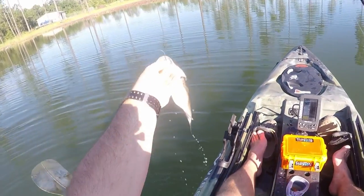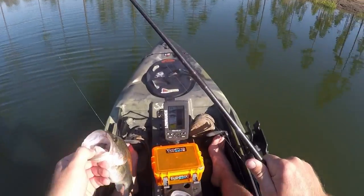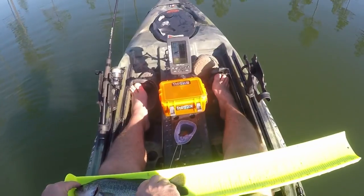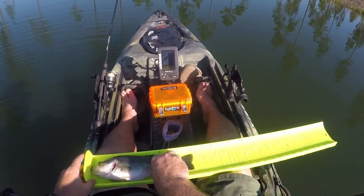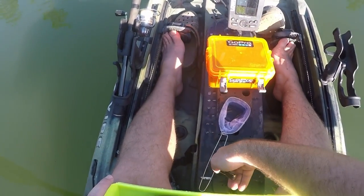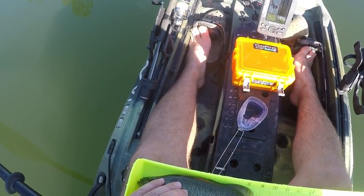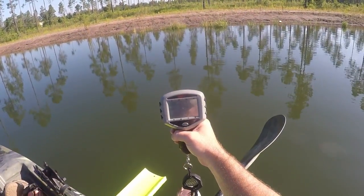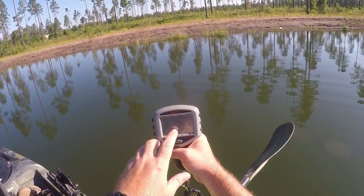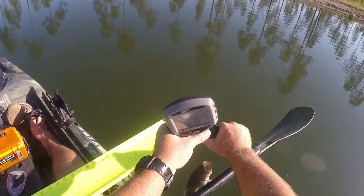See how fat that one is? It's crazy — you've got one that's skinny as a rail, and then this one that's fat. He is 11 and three-quarter inches, and with how fat he is he's only 0.88 pounds. Later, guy.